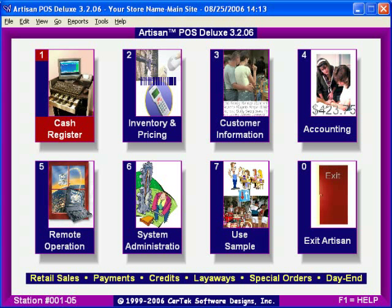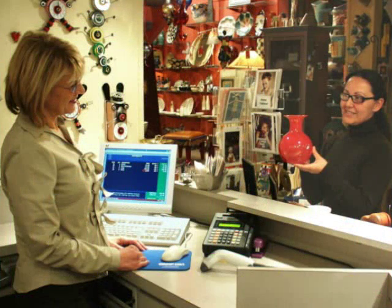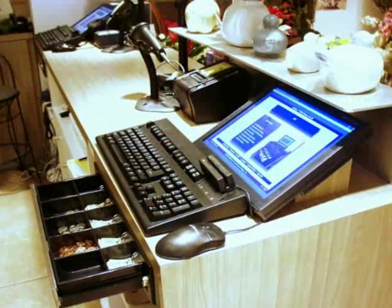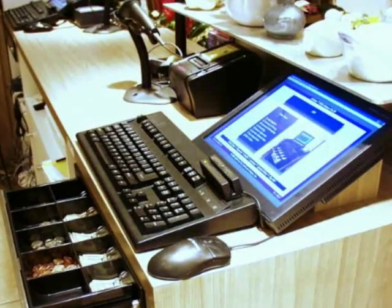Artisan Point-of-Sale Software is designed to assist retailers and other types of businesses with sales, inventory, and tracking customers. It works well with or without POS hardware, such as cash drawers and receipt printers.